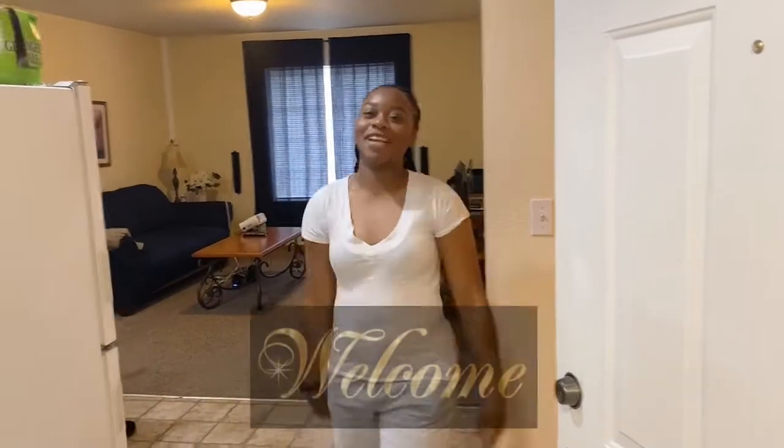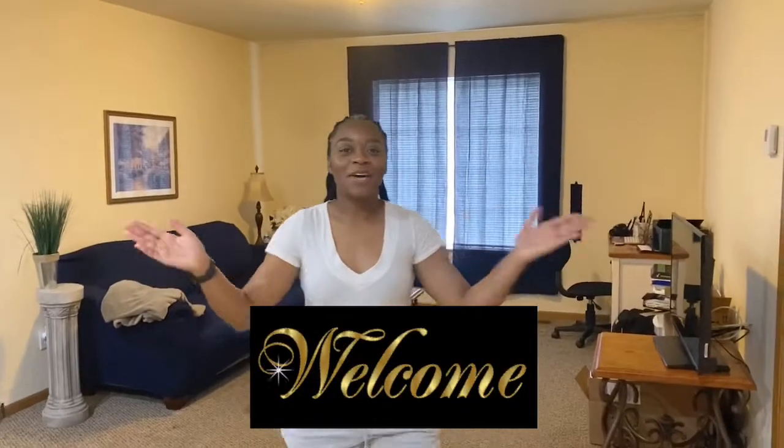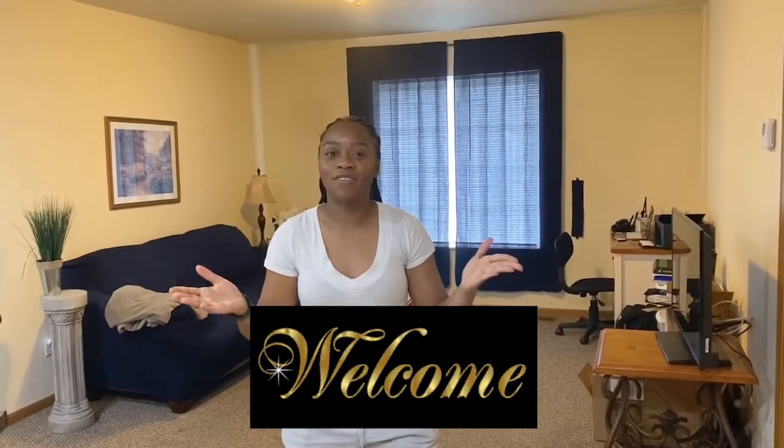Hey y'all, welcome back to my channel! I'm going to give you guys a tour of my Bullock apartment. I live in a one-bedroom, one-bath apartment here at Chemical Bullock. This is the general idea of where people would live if they PCS to a Bullock station — so these are the common areas.